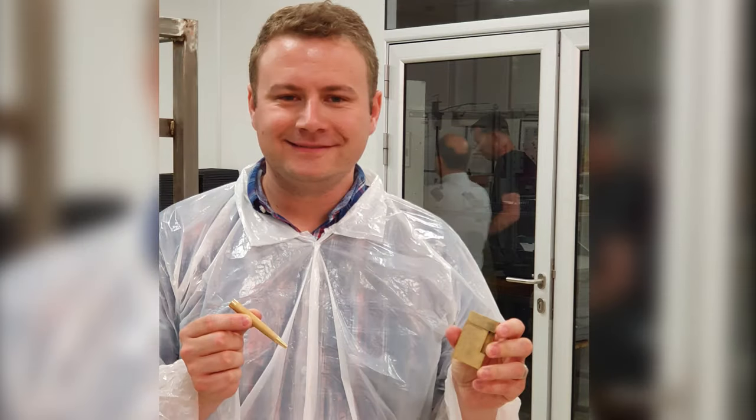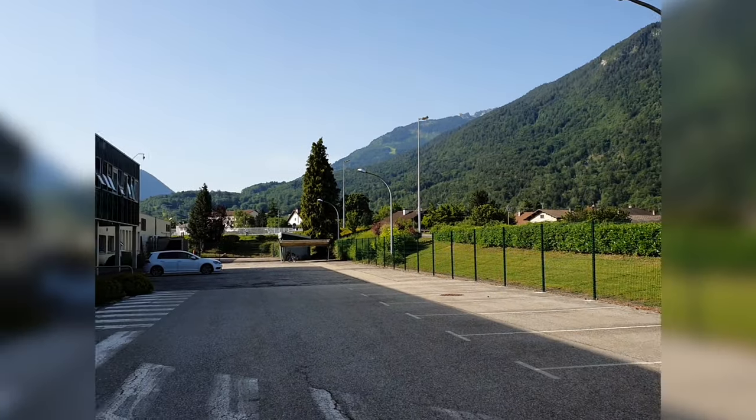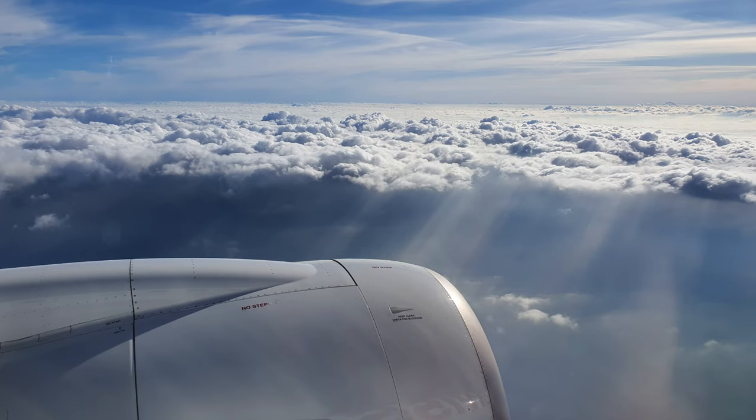And here I am modelling that very fetching plastic overall — obviously not ideal when the weather was 36 degrees. So it was a thoroughly enjoyable trip. We want to thank S.T. Dupont for extending the invitation to us to visit, and if you ever do have the opportunity to visit this area, we would thoroughly recommend it. We'll see you next time.